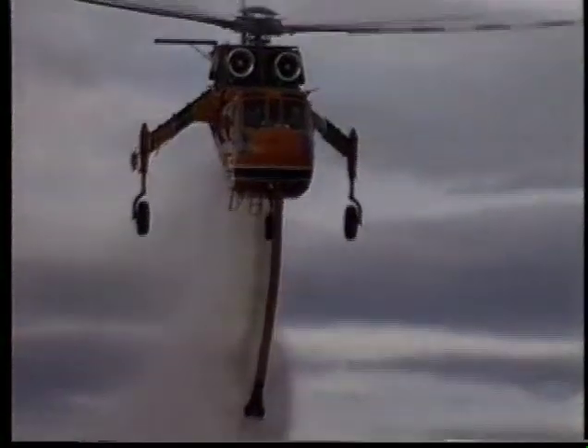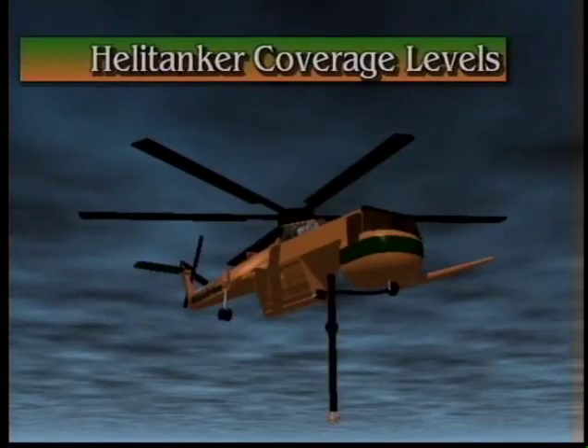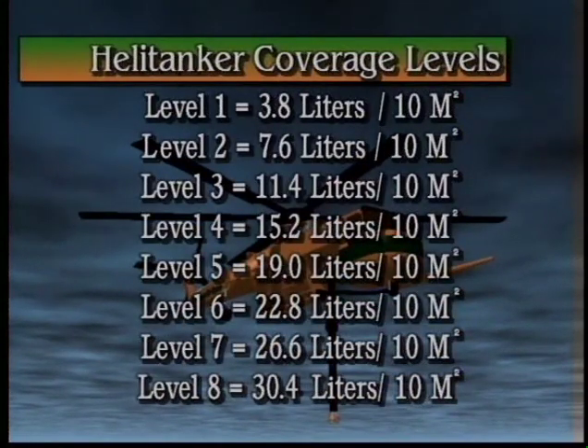One of the latest innovations is the helitanker. The 9,000 liter tank was developed in 1992 from a bold new idea combining the tank capacity of conventional fixed-wing firefighting aircraft with the maneuverability and accuracy possible through the wide airspeed range of a helicopter.